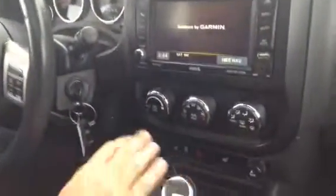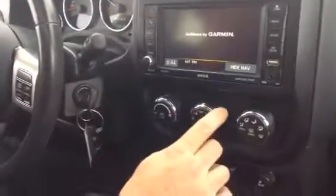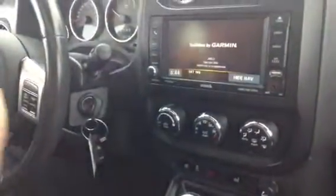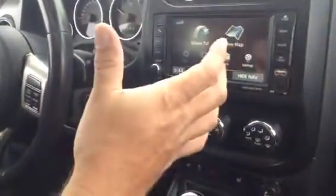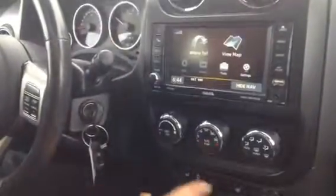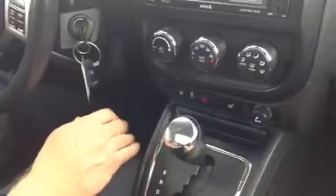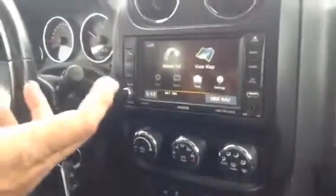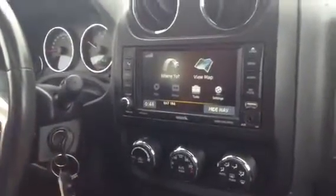You have climate control — it works just like a thermostat in your house. You set it to whatever temperature you like, push auto, and it maintains that temperature. With the leather seats you also have heated seats. You have 4x4 so you can shift in or out of 4x4 — in the summer you don't need it, so kick it out and you'll get a little bit better fuel economy.